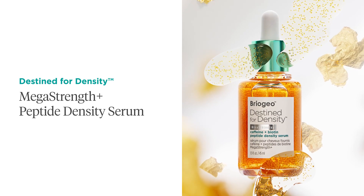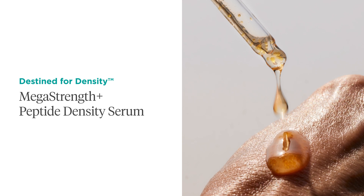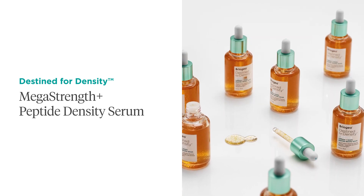The hero product of this collection is the Caffeine and Biotin Peptide Density Serum — a concentrated, topical, daily-use treatment serum that has been clinically proven to increase hair density by up to three times.